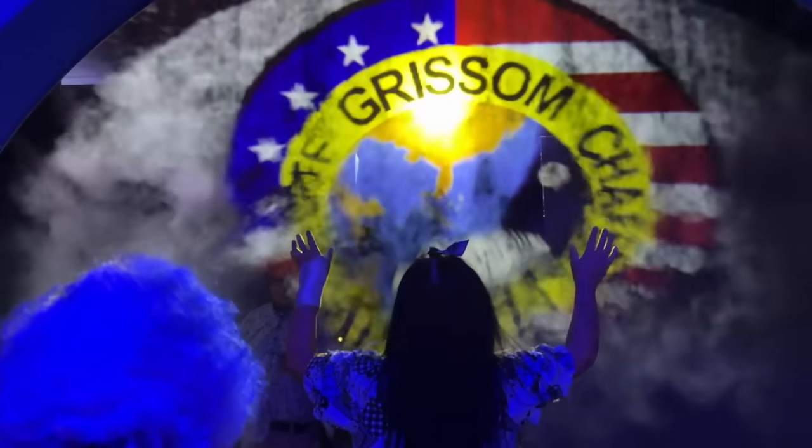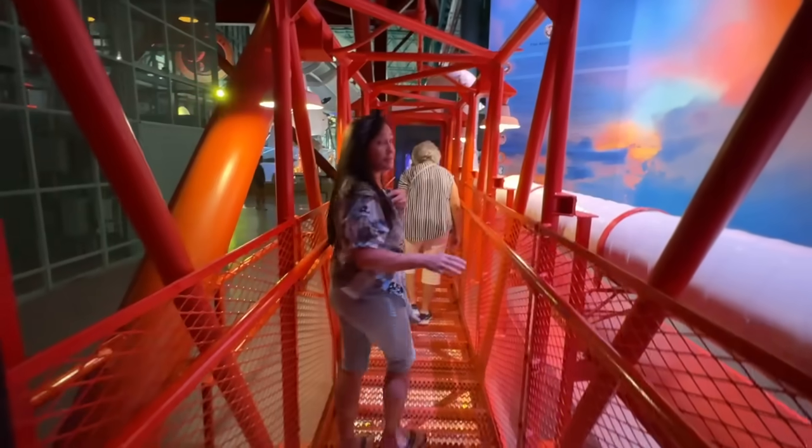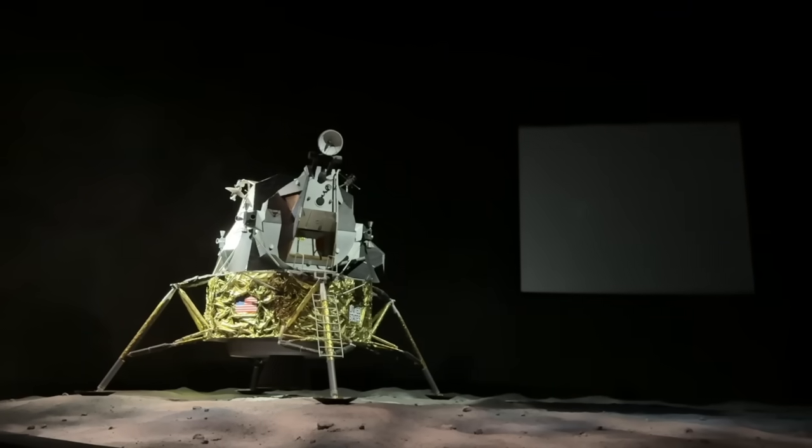We're going to do the hero walk. This is the walk that they do to get onto the rocket. I'm not sure if it's the actual or could be a simulator.